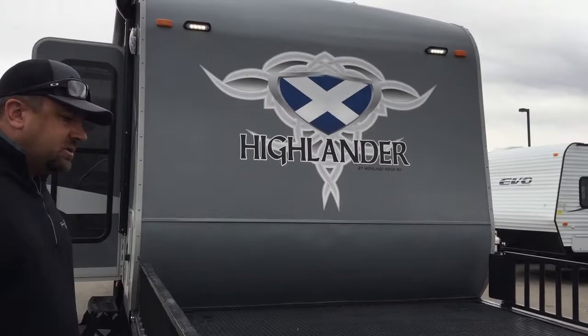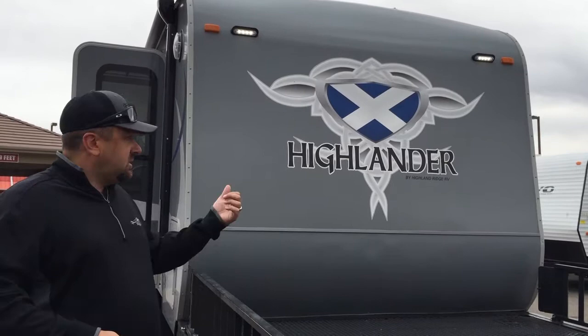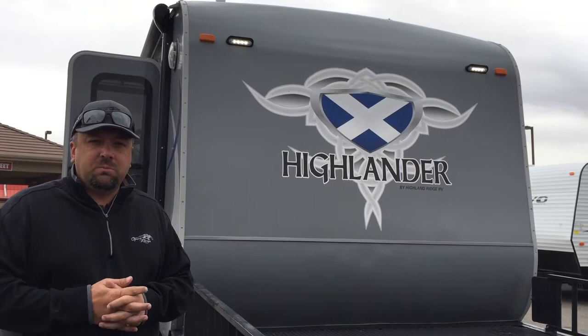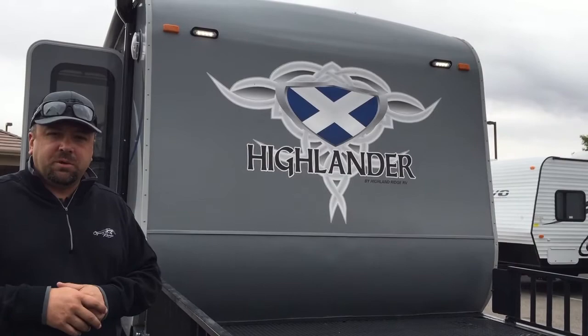The cool thing about this Highlander series of travel trailers is that we haven't made any differentiation from what we always do with our Open Range product. It's still insulated over the top — this little Highlander is insulated the exact same way as our most expensive fifth wheel that we build. The way that we heat and enclose the holding tanks, which is different from everybody else in the industry, is the exact same on this little Highlander as it is on the most expensive big fifth wheel that we build.